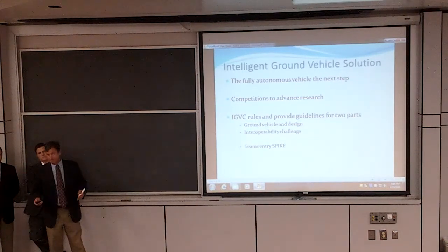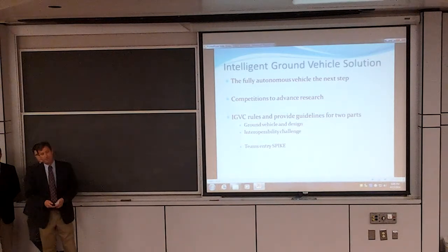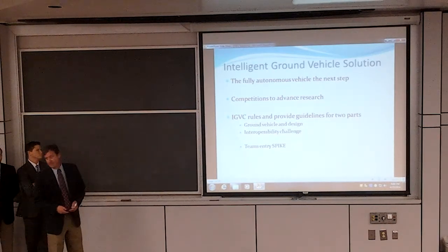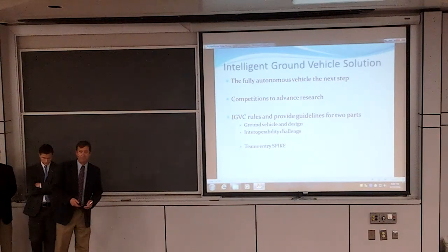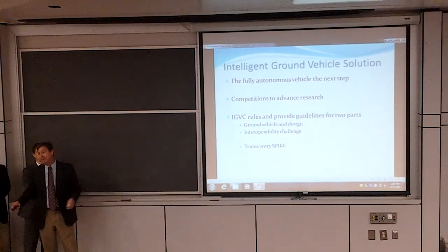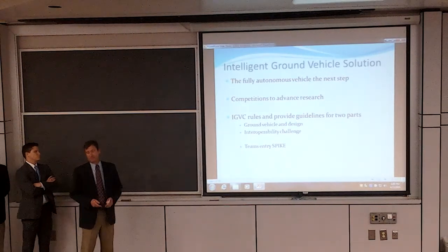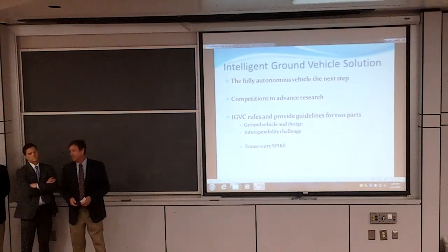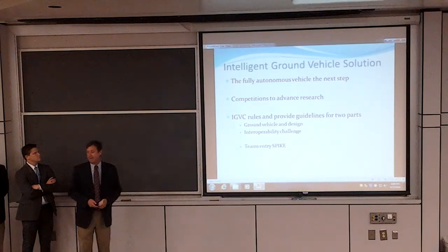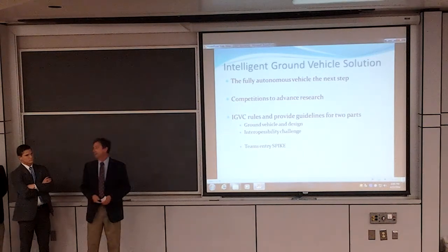The ground vehicle design is exactly as it sounds — a vehicle that maintains contact with the ground. It can have various drive systems such as wheels or track drives, but it must navigate from point A to point B, staying within a bounded lane. The lane is bounded on either side by a white line painted on the ground. For the interoperability challenge, it must demonstrate that it can communicate with a command and control structure using a prescribed protocol. This will actually be the first year we re-enter that part of the challenge.